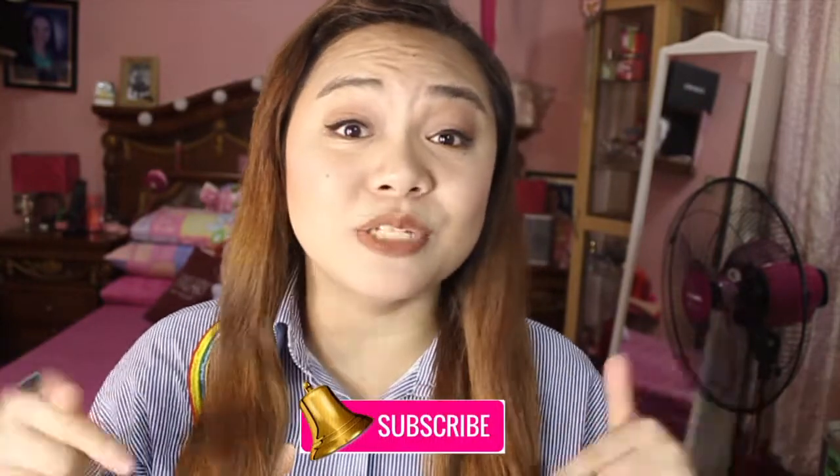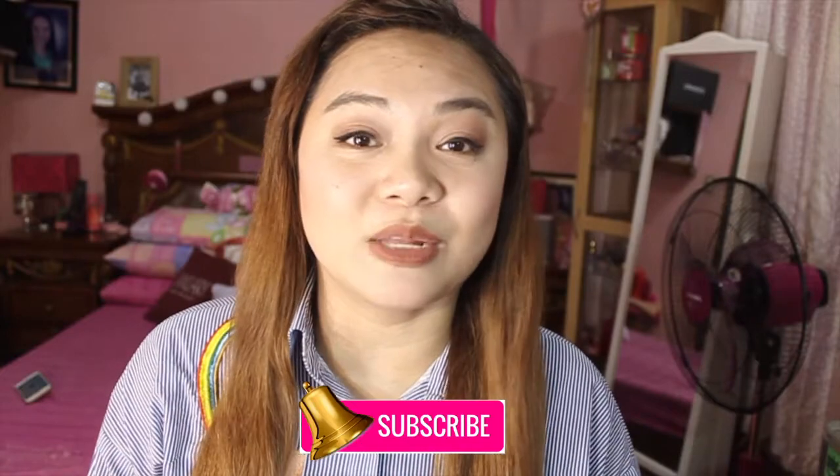Hello everyone! It's me, Aira, and welcome to my channel. If you haven't subscribed to my channel, please do subscribe. And don't forget to click the bell button to be notified for my upcoming videos.